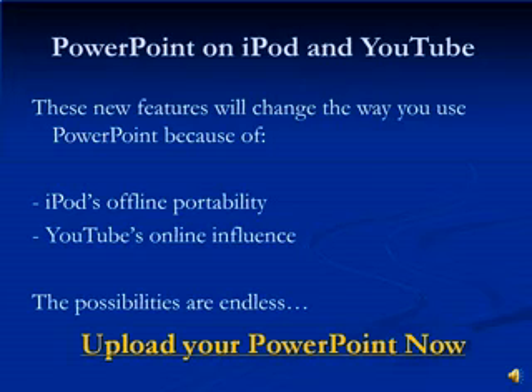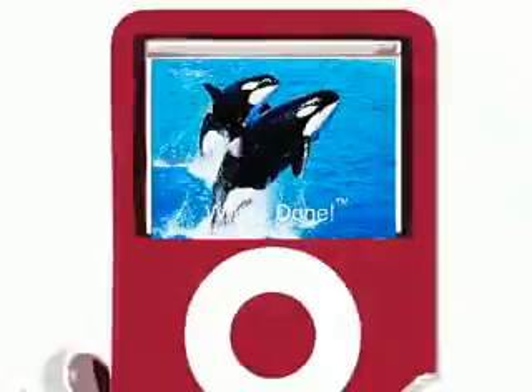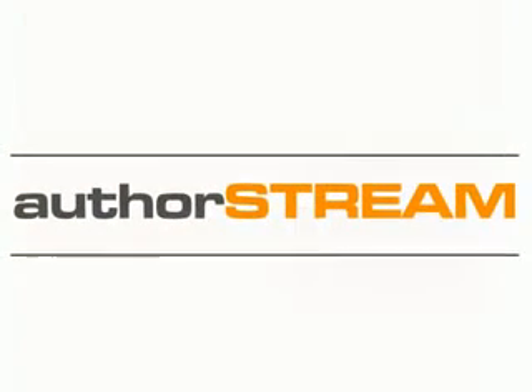These new features will change the way you use PowerPoint because of iPod's offline portability and YouTube's online influence. PowerPoint is one of the most widely used software in the world and has traditionally been used as a support system for presentations, but PowerPoint has the ability to be much more. This presentation was designed to introduce you to the new features, to give you some ideas, to start the creative process. But this is not the end — this is the beginning. Upload your PowerPoint now and have your voice heard. Create your very own video podcasts from PowerPoint. Log on to AuthorStream.com — it's absolutely free.